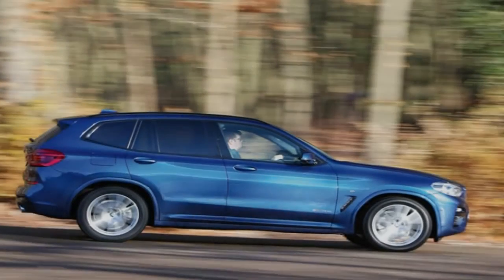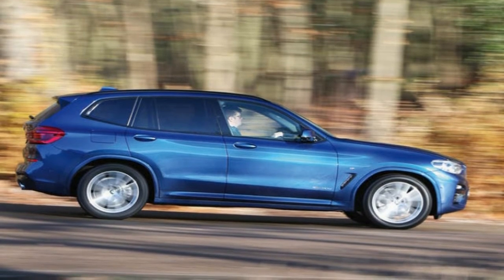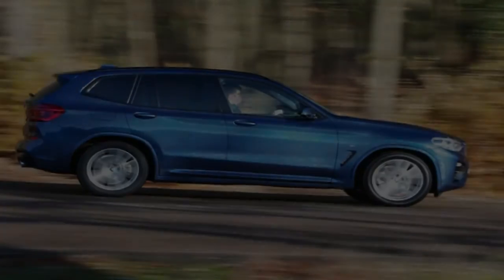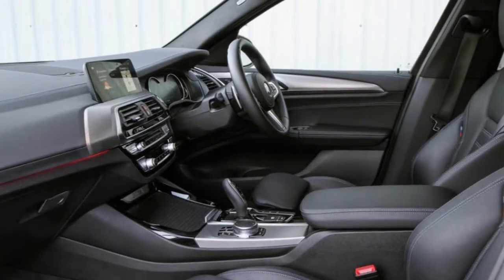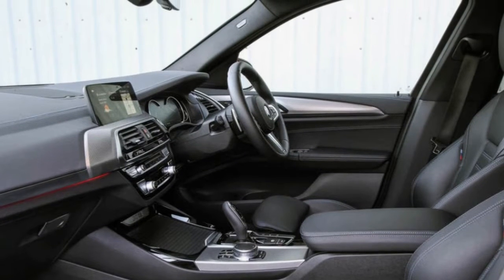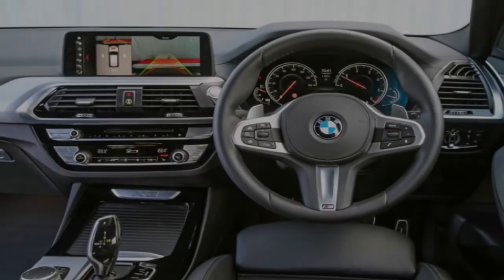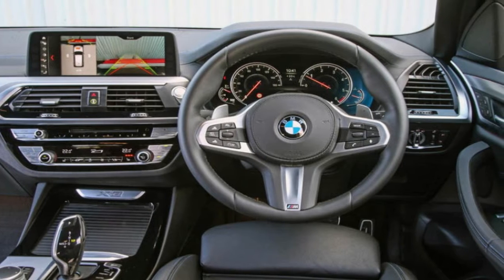The BMW X3 family has experienced somewhat of a transition on the move to its third full generation, something about which you'll be reading in detail in this review. That growing up and general development matches perfectly with the dimensional extension that has made it a more drawn-out, more extensive auto than the first BMW X5 that arrived on the scene in 1999.